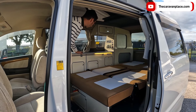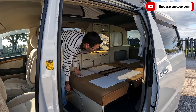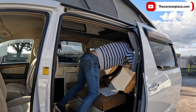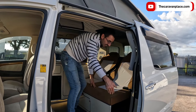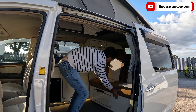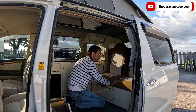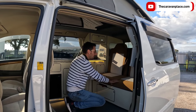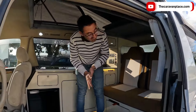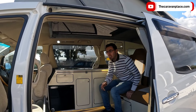Rock and roll bed just pulls straight out — and that is a nice good size bed. Plenty of space even if you're really tall. To put it back up — the knack is to stand at the side, pull those seatbelts out rather than doing the lever. That just puts it back in. You always want to make sure when it goes back in that it's actually locked — otherwise you're driving along and you hear a big bang and the kids come flying through the windscreen.